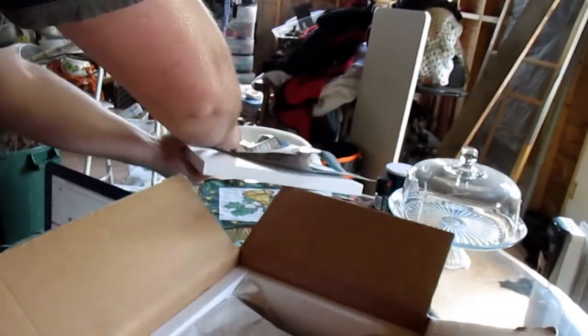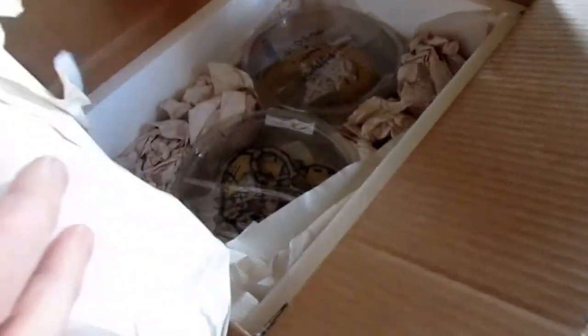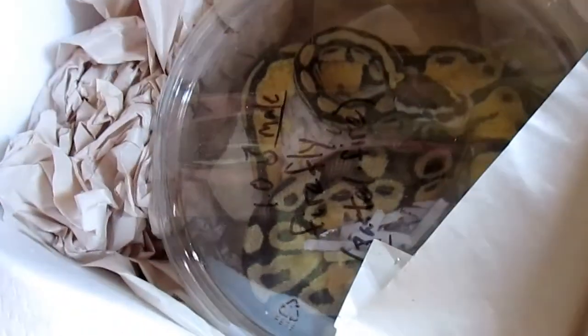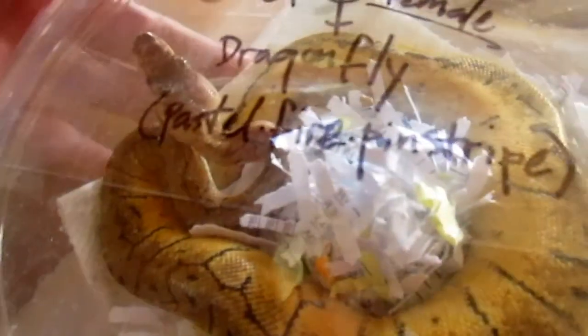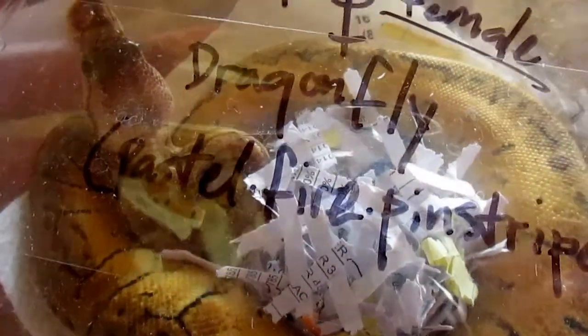Wow. About as nice a packing job as I've ever seen. Oh my god. A female dragonfly pastel fire pinstripe. Wow.